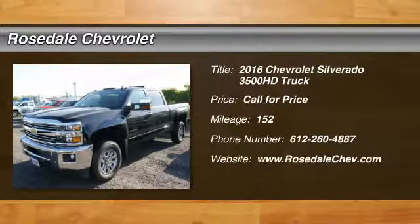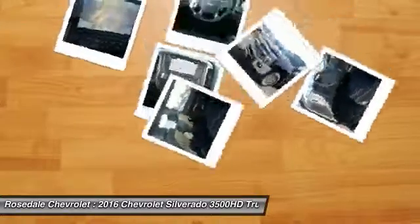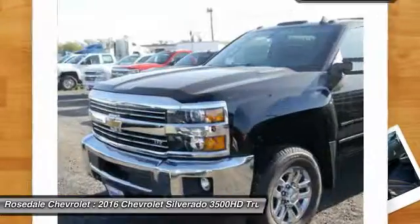The 2016 Chevy Silverado 3500 HD. Pros: Everything. Cons: Nothing.